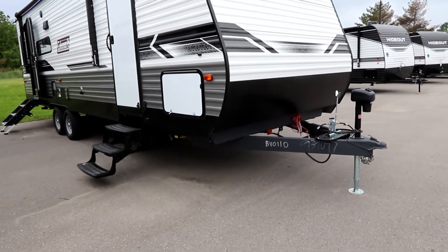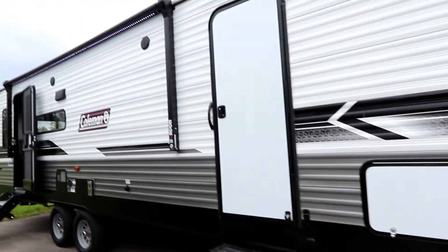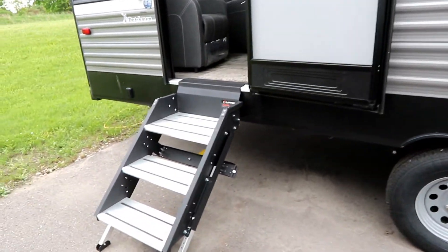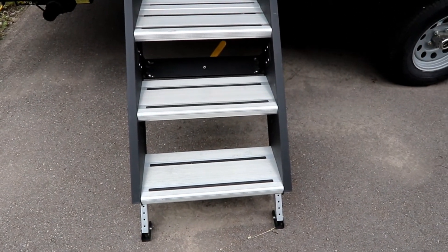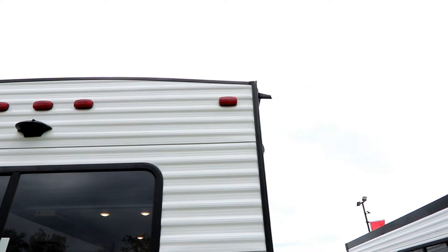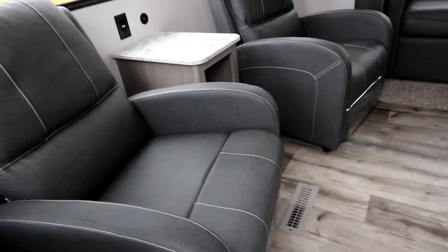They've put nice features on this unit like a power tongue jack, power front and rear stabilizer jacks, which for this price point is a nice feature. Good storage compartment up front and a big power awning. Being that it's a 264, you're about 26 feet of living space and about 29 to 30 feet overall. They use the Lippert solid step, which is a quality, sturdy step. You get features like a spare tire, and it's prepped for a backup camera. There are extended rain gutter spouts, which is a nice touch. This trailer weighs in at about 6,200 pounds.